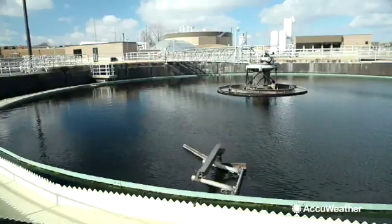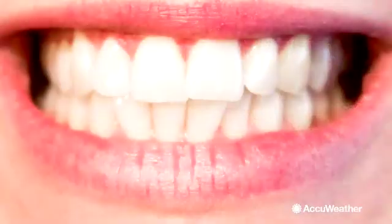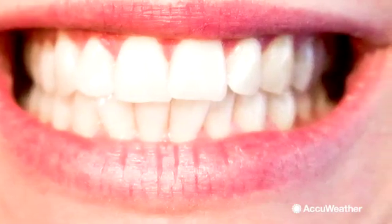The water will then reach a stage of filtration, where it will pass through varying things like sand, gravel, and even charcoal. After this, some areas may add a disinfectant like chlorine, and they may even add fluoride, which helps reduce tooth decay.